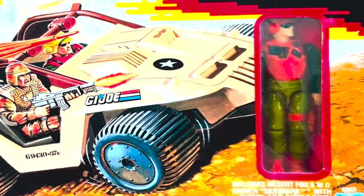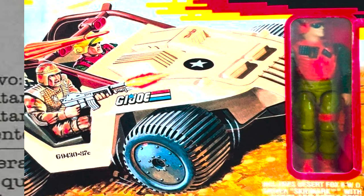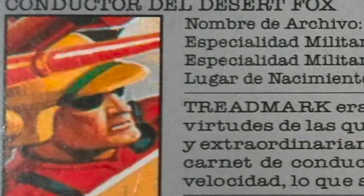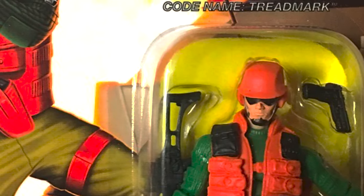Skidmark's first action figure was released in 1988, and he was boxed with the Desert Fox vehicle and not much else. In Europe, Skidmark was released with the name Treadmark, the same name he'd get years later for his Figure Subscription Service release due to trademark complications.